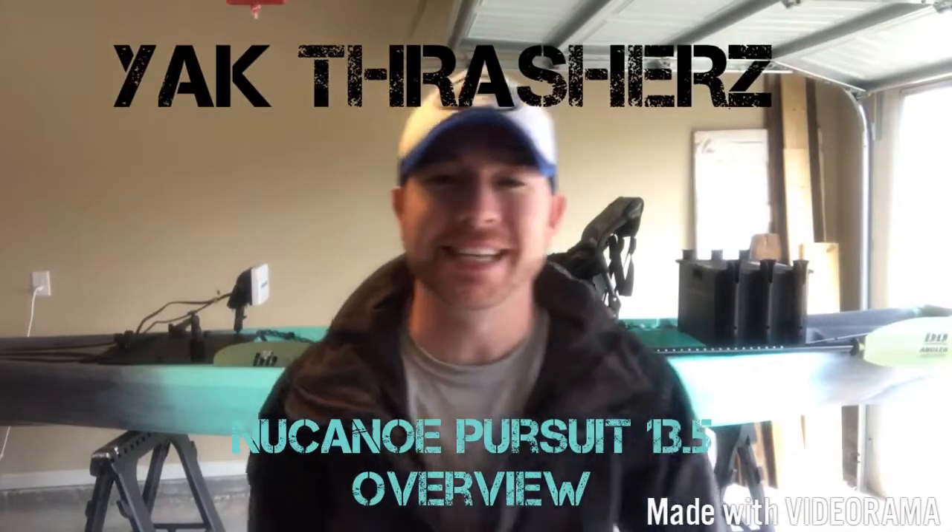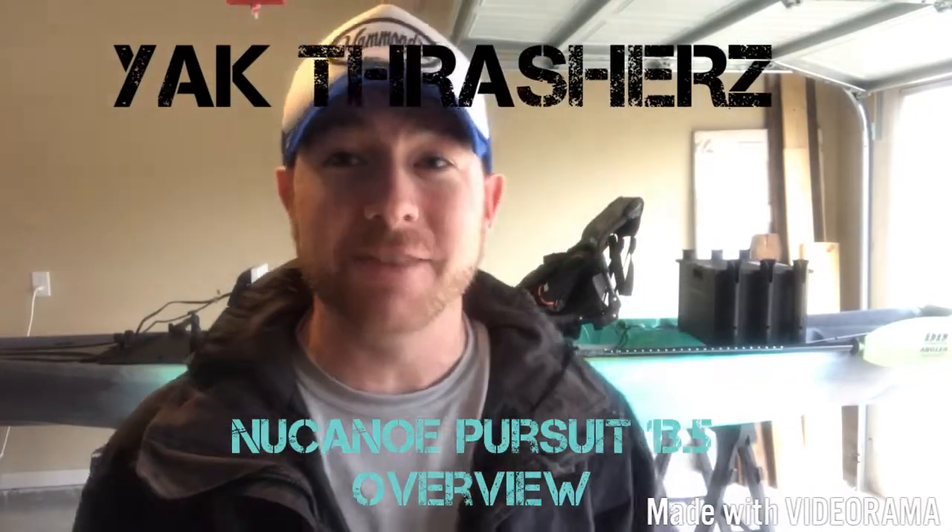What's going on guys, welcome back to another episode of Yak Thrashers. Hope everyone's having a good day and staying dry, especially in the southeast, because Hurricane Irma has finally reached Dawsonville, Georgia. I'm still praying for the guys in Texas that got hit by Hurricane Harvey, and also everyone in Florida, because these past two hurricanes have been brutal.